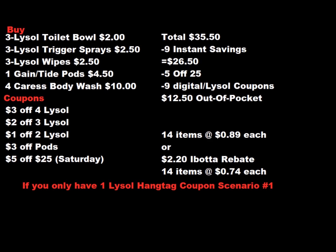Here is the $5 off $25 Lysol scenario I'm going to do this weekend. I also wanted to pick up the Caress body wash — I think this makes for a perfect deal. I'm going to buy three of the Lysol tulip bowl cleaner at $2 each, three of the Lysol trigger spray at $2.50 each, and three of the Lysol wipes at $2.50 each. One Gain or Tide Pods at $4.50 this week, and four of the Crest body wash at $2.50 — also on an instant savings promotion. The coupons I'm using are all from one little hang tag booklet.